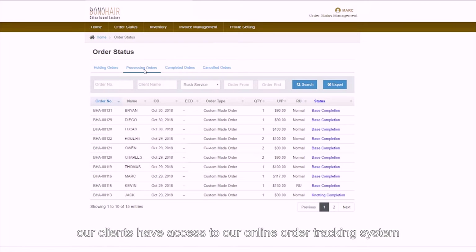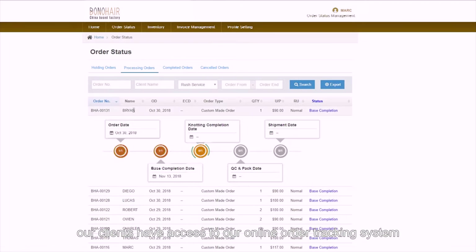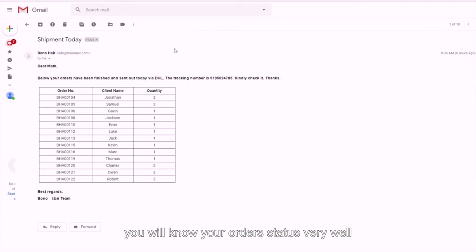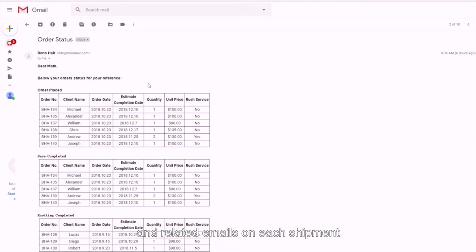Besides, our clients have access to our online order tracking system, where you can see the current status of your order as well as your invoice history. In this way, you will know your order status very well and respond to your clients quickly. You will also receive order status emails weekly and related emails on each shipment.